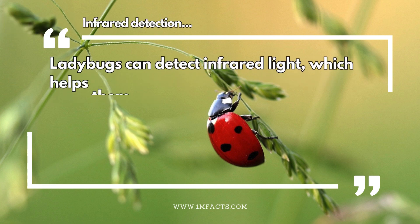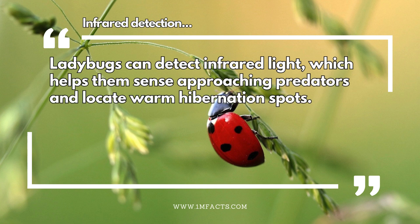Infrared detection. Ladybugs can detect infrared light, which helps them sense approaching predators and locate warm hibernation spots.